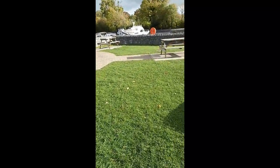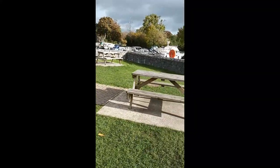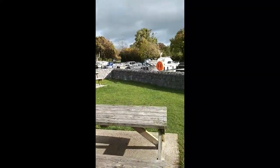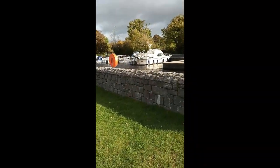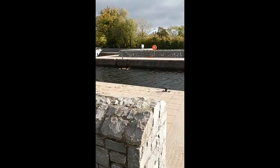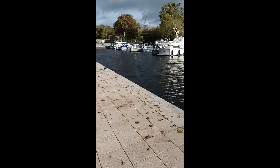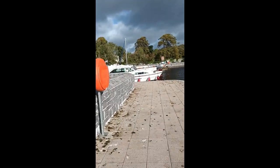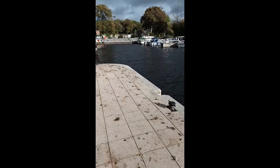And then if you want to walk, Port Tomla itself is probably about maybe 15 to 20 minutes walk into the town. There's a SuperValu, and then if you walk up there's an Aldi as well.